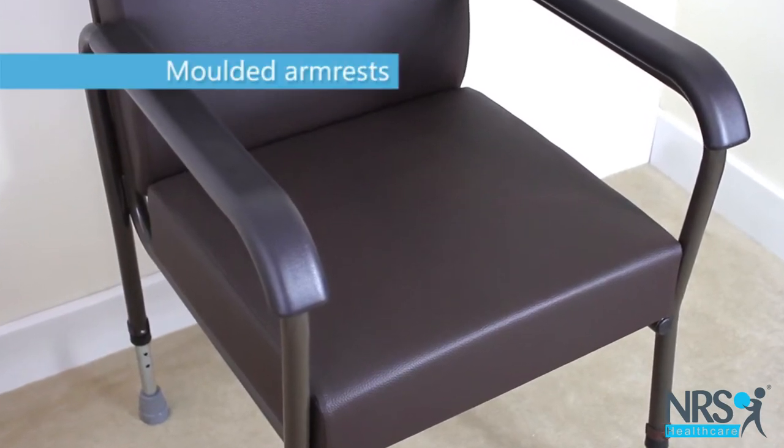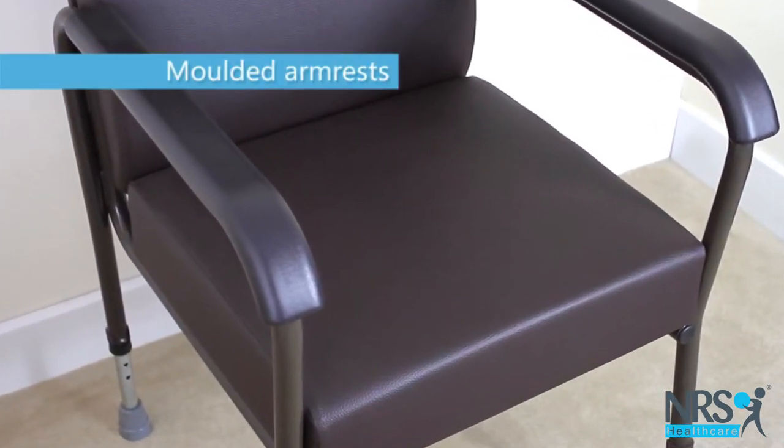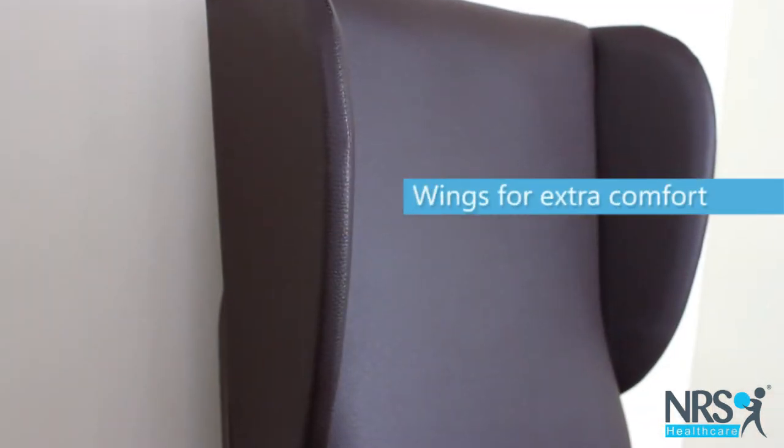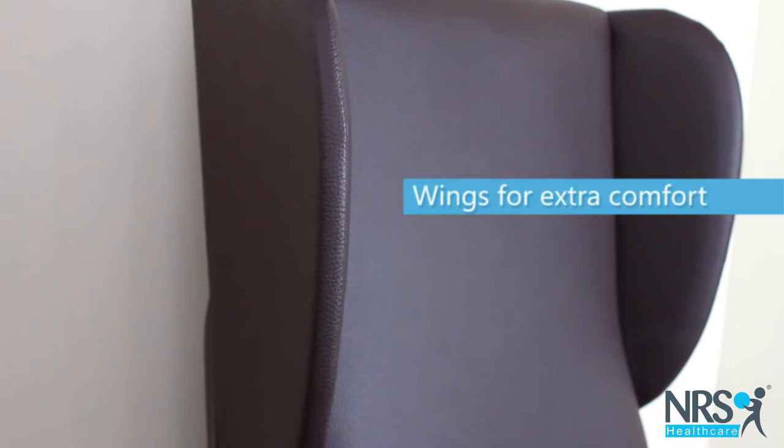The smooth molded armrests enable easier rising from the chair. Wings at either side of the backrest allow you to rest your head and provide even more comfort.